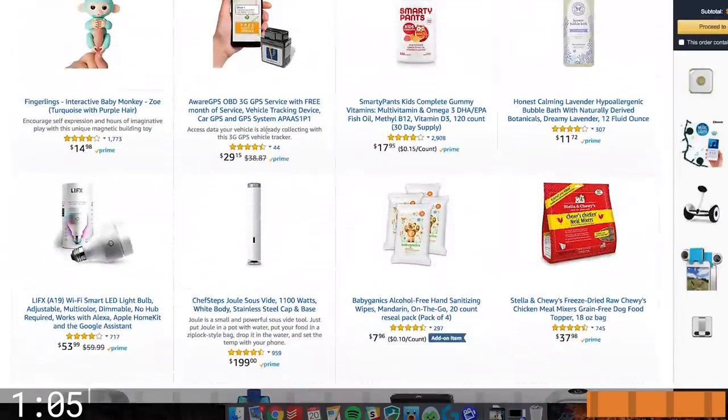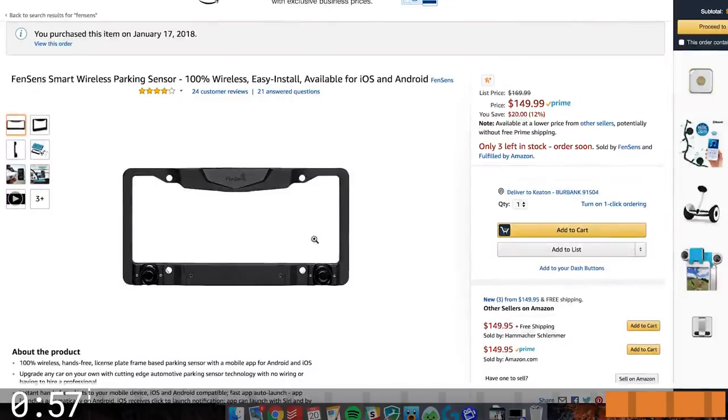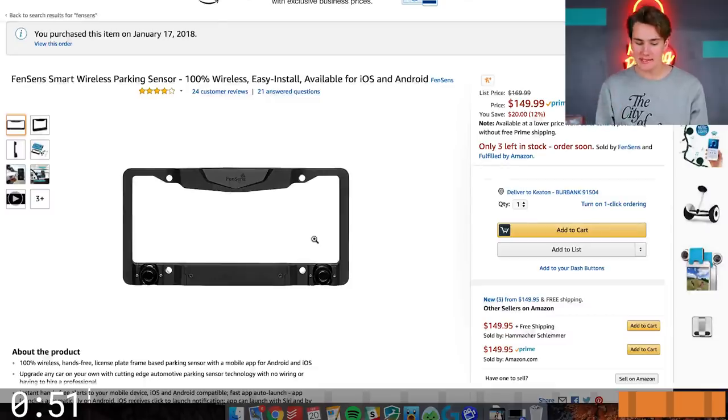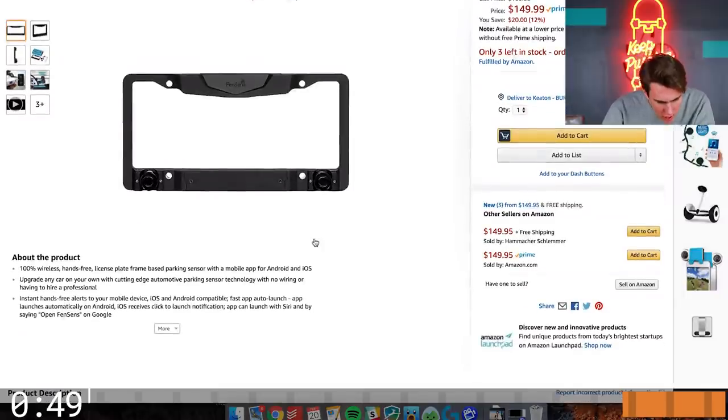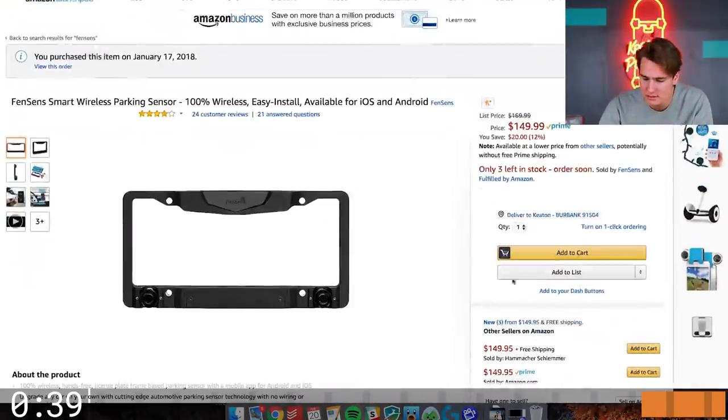How about something for the car? We got a GPS-aware parking sensor — pretty much just a tracker for your car. It's a parking sensor license plate, so you put this on the frame of your current license plate. If you have a Honda Civic or just a car that doesn't have these features, this is kinda handy. Upgrade any car with cutting-edge automotive parking sensor technology. For 150 bucks, if it works, eh, kinda cool.